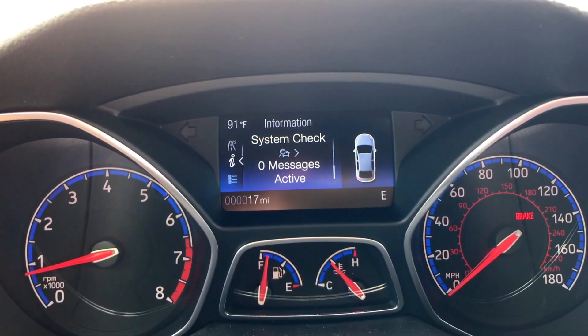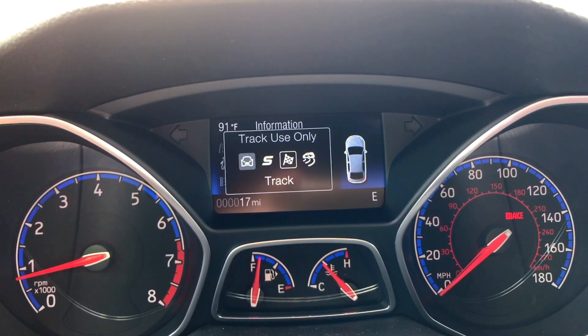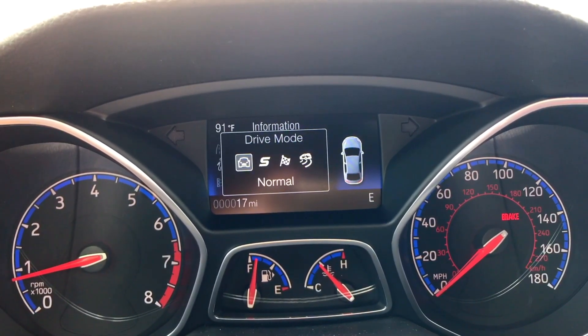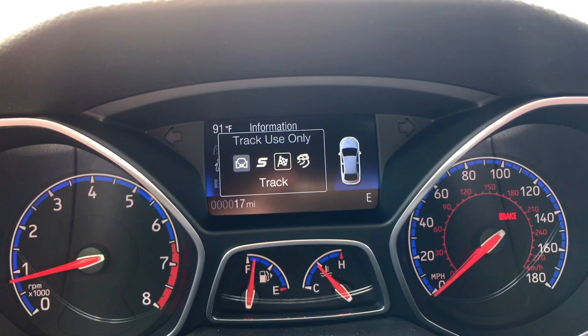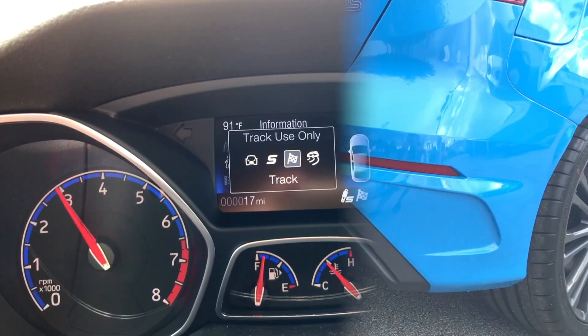And it is the first Ford RS equipped with selectable drive modes, including an industry-first drift mode that allows controlled oversteer drifts and launch control, allowing you to drive with more confidence because you know that Ford's got you.